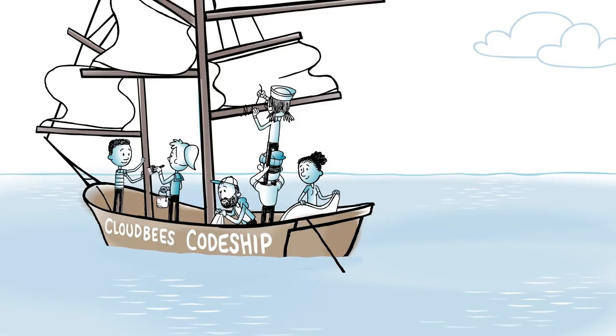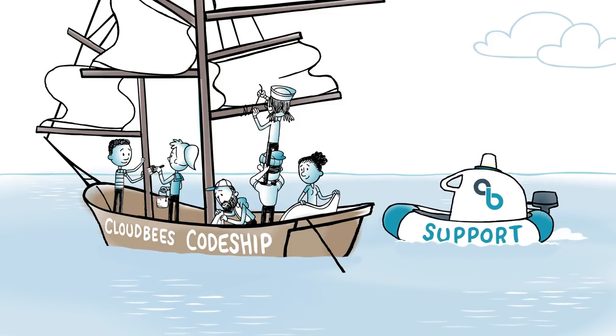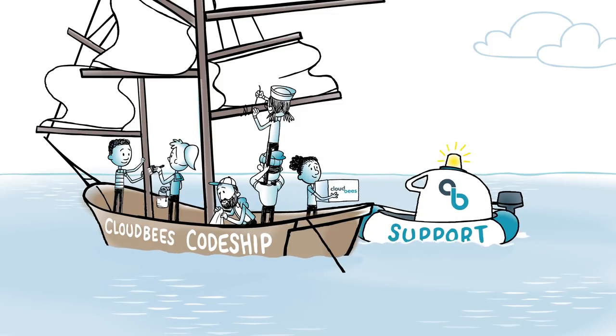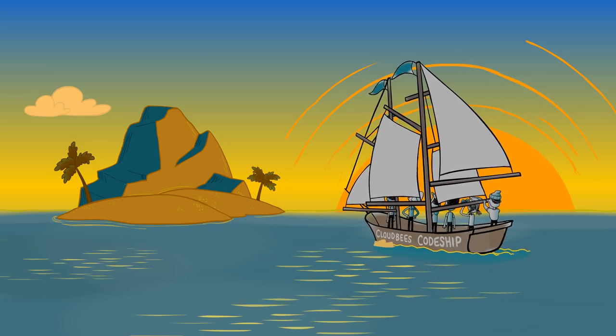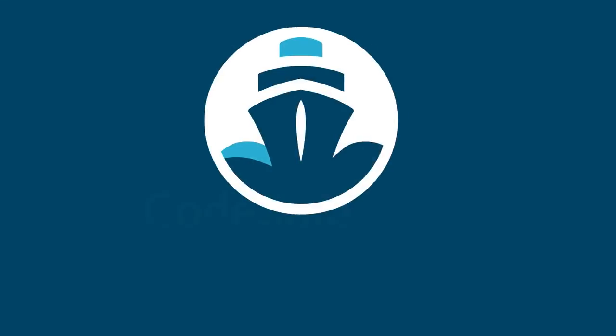Plus, CloudBees' technical experts, documentation, and starter containers will support you as you navigate challenges today and partner with you as you grow tomorrow. Get your ship together at cloudbees.com.